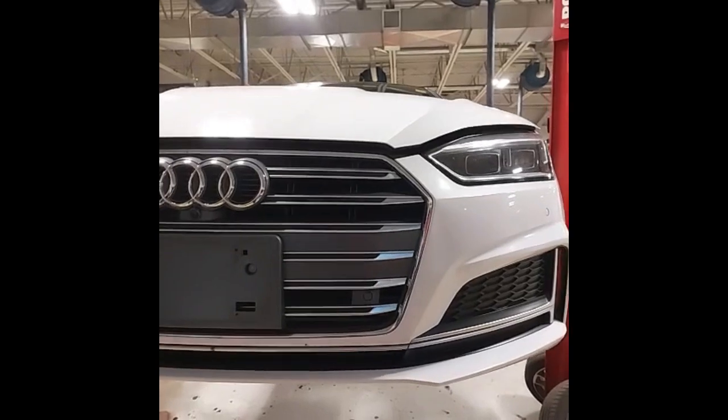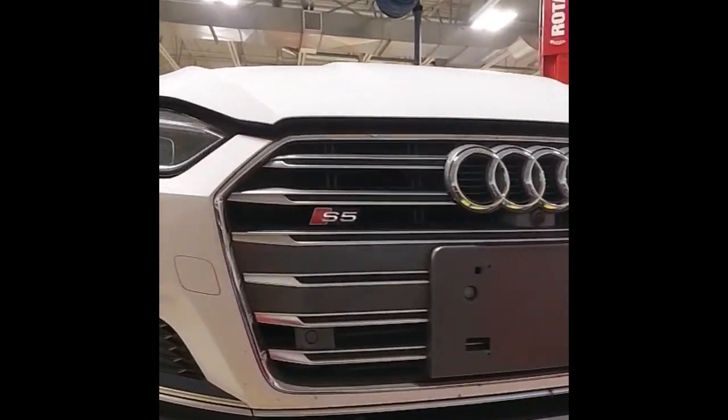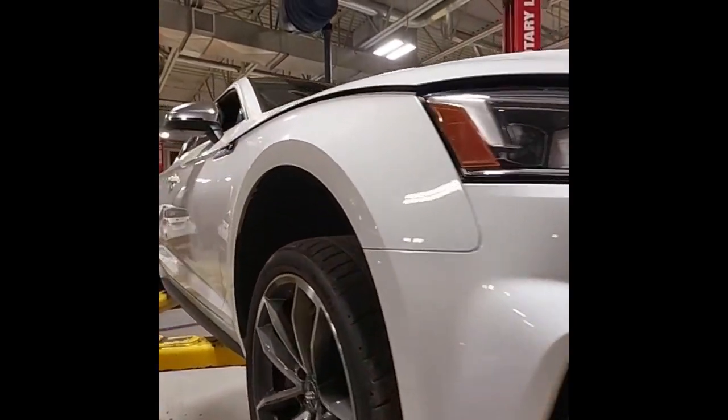Hi, Chris here, Licensed Technician at Midland Honda. Let's check out this 2018 Audi S5, stock number 23473D. I'm going to start with a full walk around of the car and have a good look at the body and paint.